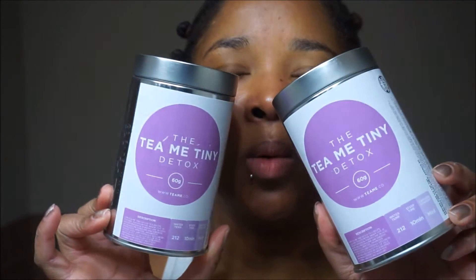You guys know a couple months ago I did the Teeny Tiny Detox, and for Black Friday they had the promotion where it was like buy one, get one free. So I got two of the 28-day ones and two of the 14-day ones. I gave one to my mom yesterday and the other one's downstairs in my kitchen. But yeah, I got two of those.